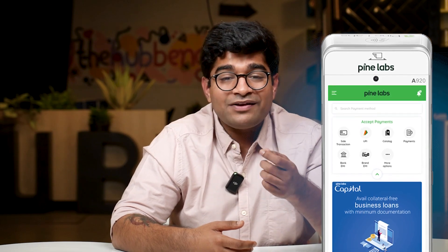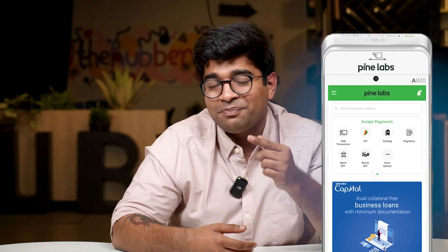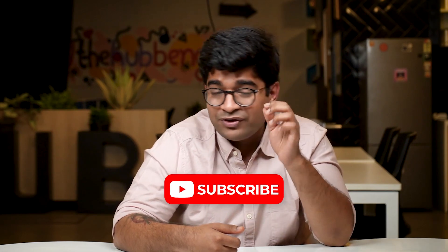And there you have it. We have covered the ins and outs of a point of sale system for retail businesses in India. With POS systems like Pine Labs, you can embrace the power of technology and watch your business thrive. That's our two cents on point of sale systems. Thank you for watching this video — we'll catch you in the next one. Don't forget to subscribe to stay up to date with payments.